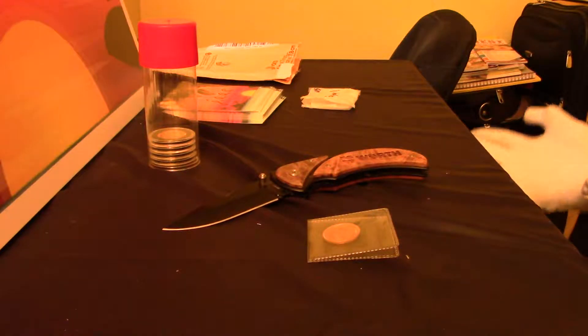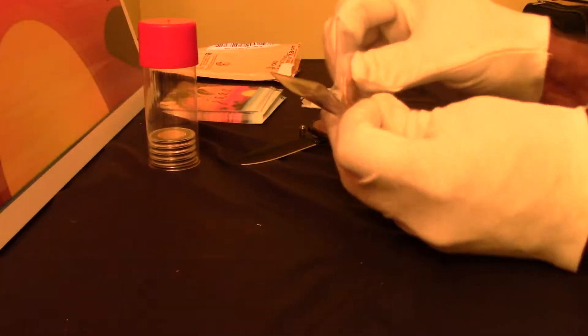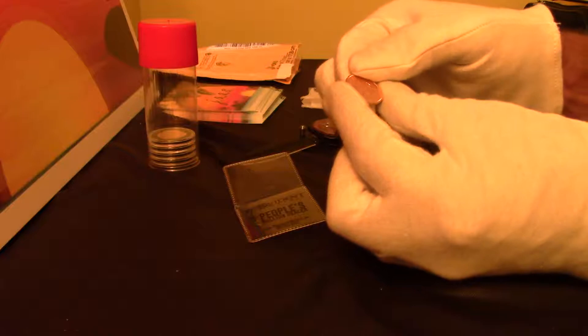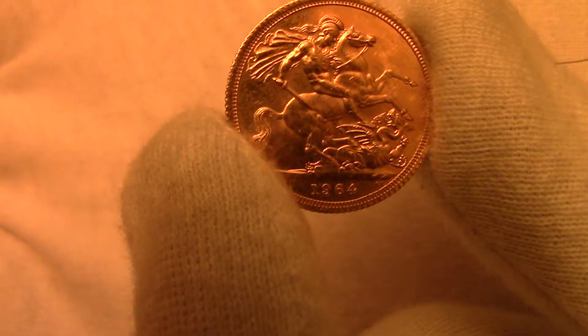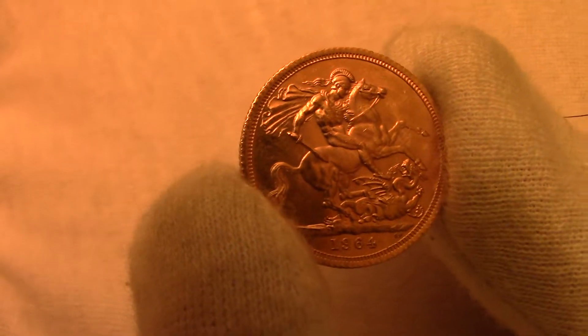I really don't know which one he had — I don't even remember, it doesn't really matter. Okay, so we have another 0.2354 Great Britain Gold Sovereign. Let's see if we can get a little bit of a close-up on this for you guys. And I believe it is a 1964.